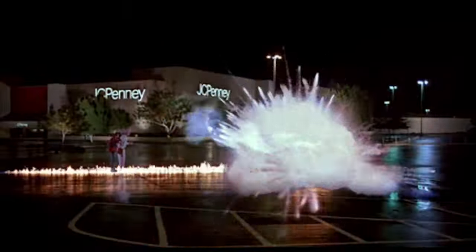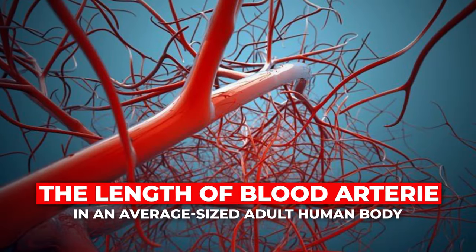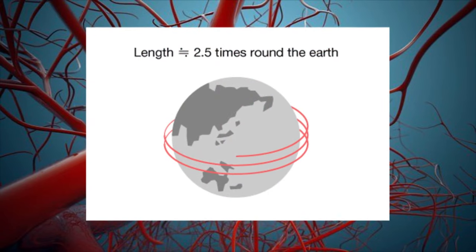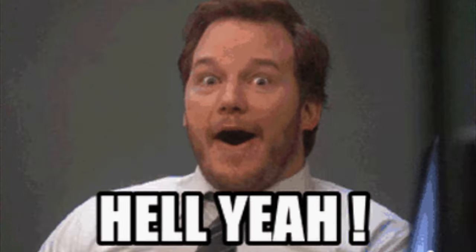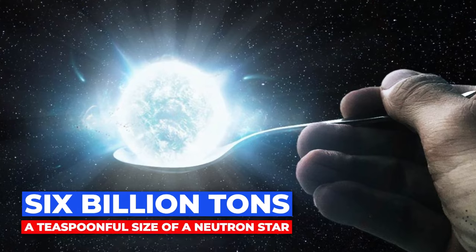So if you ever feel like you don't have enough time, just spawn in 600 million years from now and you'll be totally fine. The length of blood arteries in an average adult human body, if laid end to end, would circle our globe 2.5 times — approximately 100,000 kilometers. Yeah, that's long.